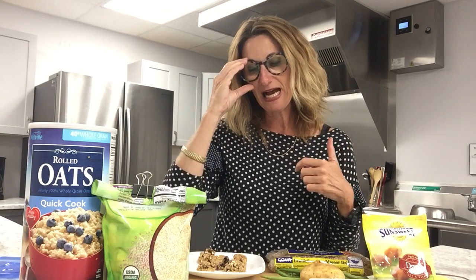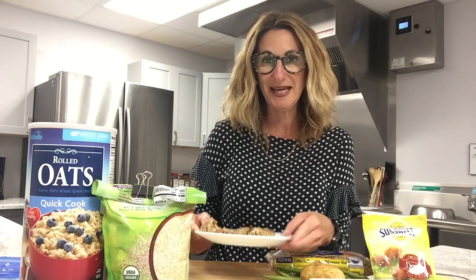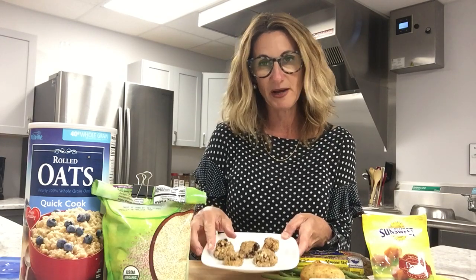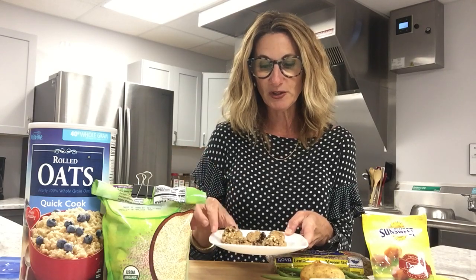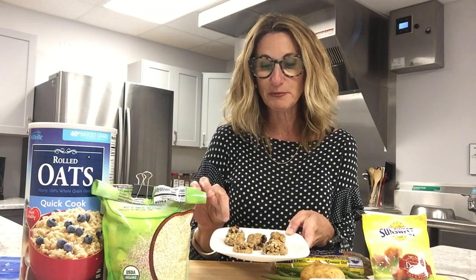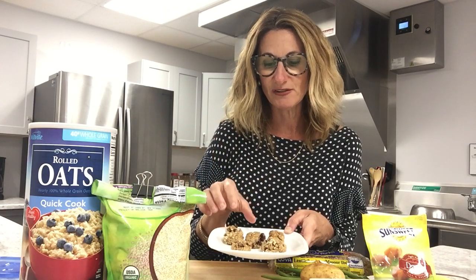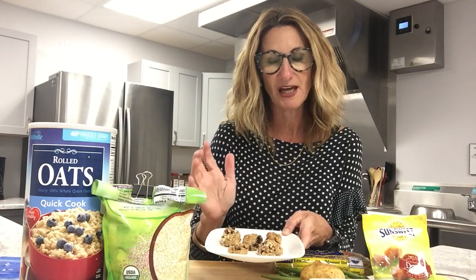Speaking of fiber, today I made an oatmeal cookie, which is also known as a fiber bomb. These are great — I've been making these for 15 years. This is my go-to, favorite oatmeal cookie recipe. I put raisins in it, and today I put walnuts in. There are three ingredients that are very high in fiber: the oats, the raisins, and the walnuts. They're very nutrient-dense, taste great, and I put cinnamon and ginger in them because I love a ginger cookie.